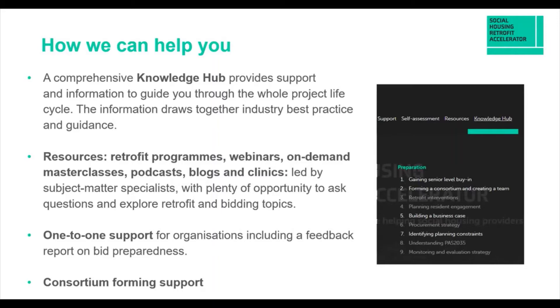We also have live webinars, on-demand masterclasses, podcasts, blogs, and as we get into bid window times, lots of clinics — plenty of opportunity to engage with our experts and ask questions. There's one-to-one support for organisations, including a feedback report on your bid preparedness. Consortium formation and support is also available — whether to identify partners in your local area or to link up with organisations of a similar makeup, such as rural housing associations with stock spread across England.